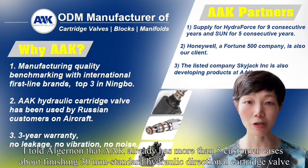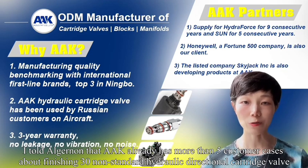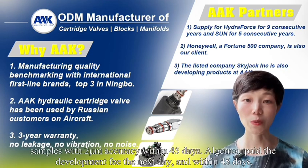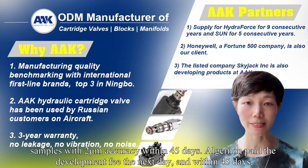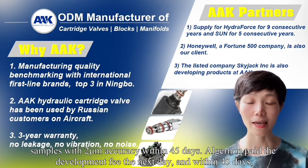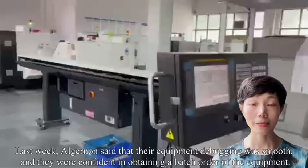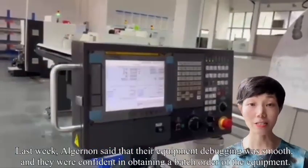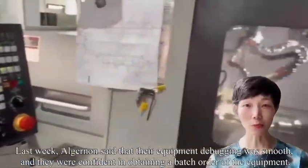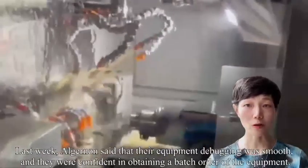I told Elginan that AAK already has more than 5 customer cases about finishing 30 non-standard hydraulic directional cartridge valve samples with 2mm accuracy within 45 days. Elginan paid the development fee the next day, and within 45 days, AAK sent out the samples. Last week, Elginan said that the equipment debugging was smooth and they were confident in obtaining a batch order.